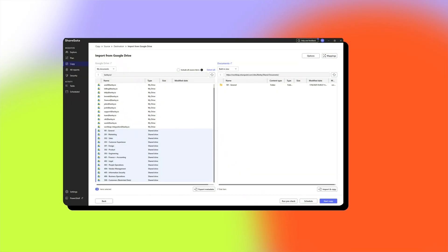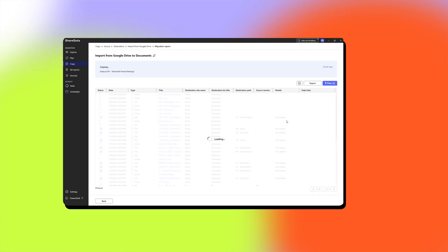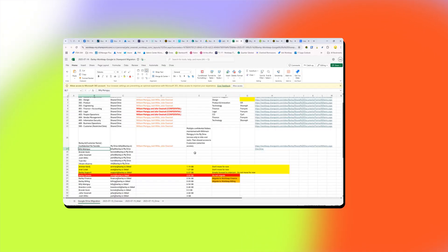We started with Google Drive, and honestly it felt risky for the Barley team. Barley CEO Jafar literally said in that initial meeting, 'I thought this was going to be a nightmare.' We had sensitive customer folders, important finance documents, and engineering files. One prep call, some cleanup, and then we kicked off the migration. Using ShareGate took two hours. That's it. Zero errors. Permissions were intact. No files were lost. No business disruption.